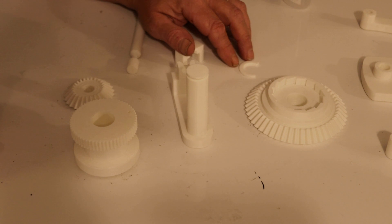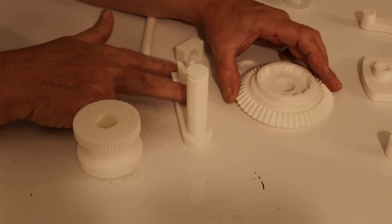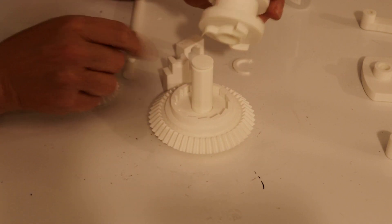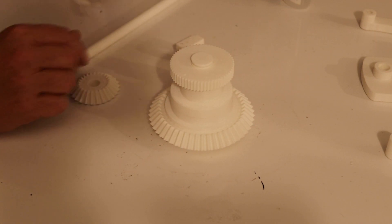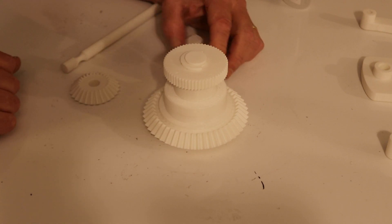When you've printed out the parts, the first thing is to put the drive mechanism together. The bevel gear goes onto the stand first, then the bobbin with the ratchet at the bottom goes on — engage the ratchet — and then there's a clip that goes in there to hold it all together.